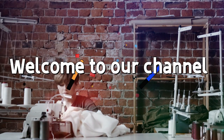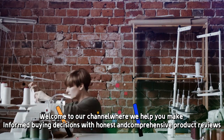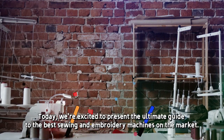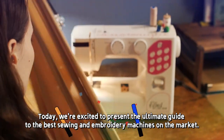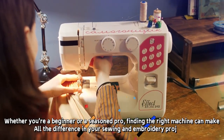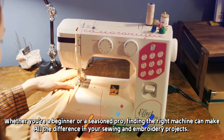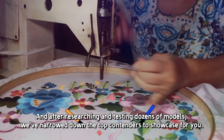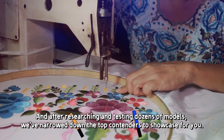Hi there! Welcome to our channel, where we help you make informed buying decisions with honest and comprehensive product reviews. Today, we're excited to present the ultimate guide to the best sewing and embroidery machines on the market. Whether you're a beginner or a seasoned pro, finding the right machine can make all the difference in your sewing and embroidery projects. And after researching and testing dozens of models, we've narrowed down the top contenders to showcase for you.